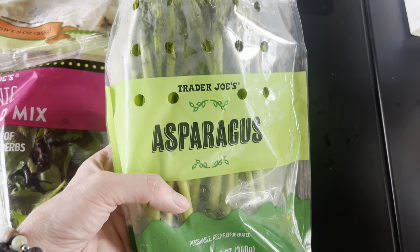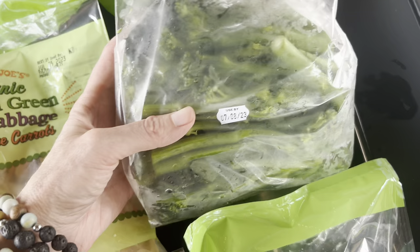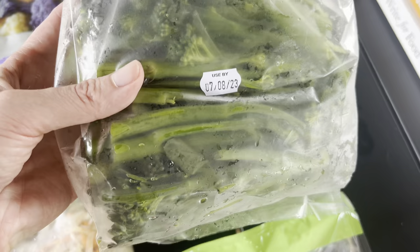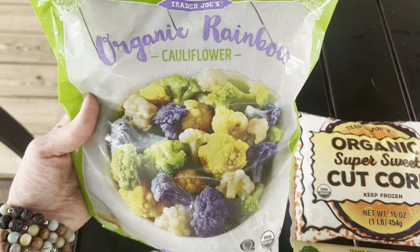We do a lot of coleslaw, and this is also really great for making egg roll in a bowl — organic shredded green and red cabbage with carrots. I also picked up this baby broccoli because I thought it would be a fun thing to make a broccoli salad with. In the frozen section, I grabbed organic rainbow cauliflower — how fun is that! — and a couple bags of super sweet organic corn, really good on top of salads or as a side.